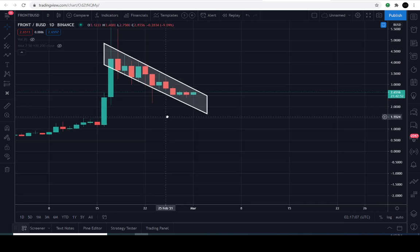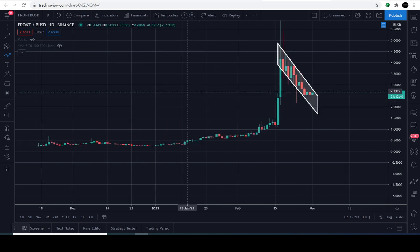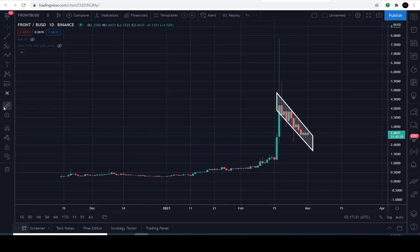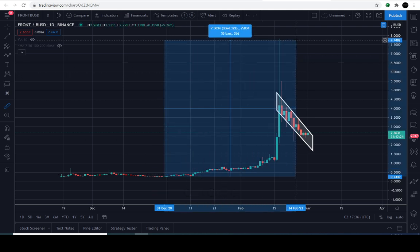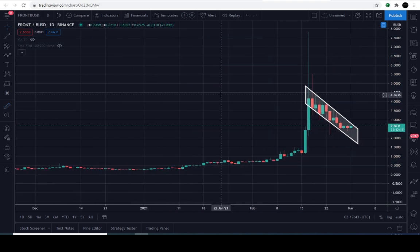It will likely break out of the pattern one way or the other before or on March the 3rd. From the thumbnail that probably brought you in here, let me do a quick measurement. This cryptocurrency first came out around November 19th, 2020 at about $0.27. Measuring from the lowest point near the $0.25 level up to the high, it's gone about 3,000% to the upside, reaching as high as $7.74. That's how we got the thumbnail.